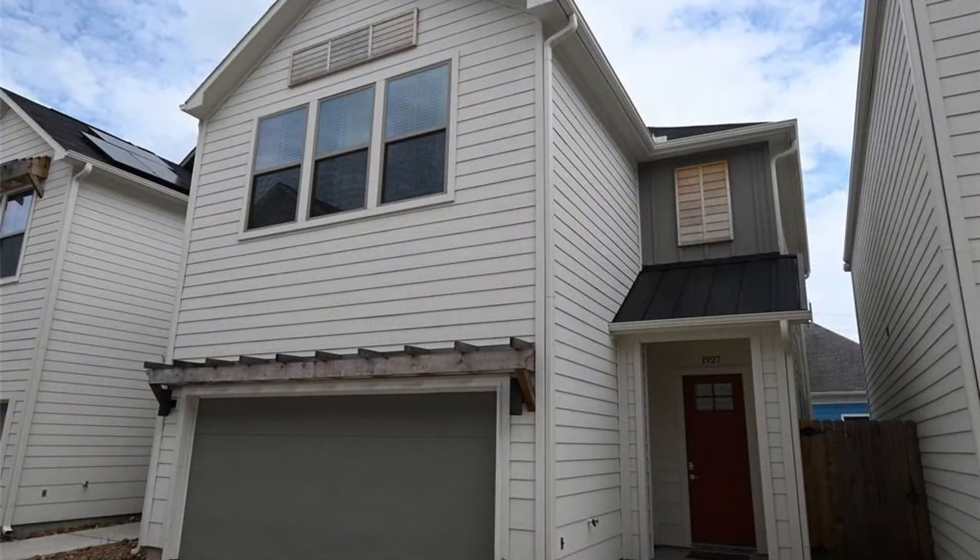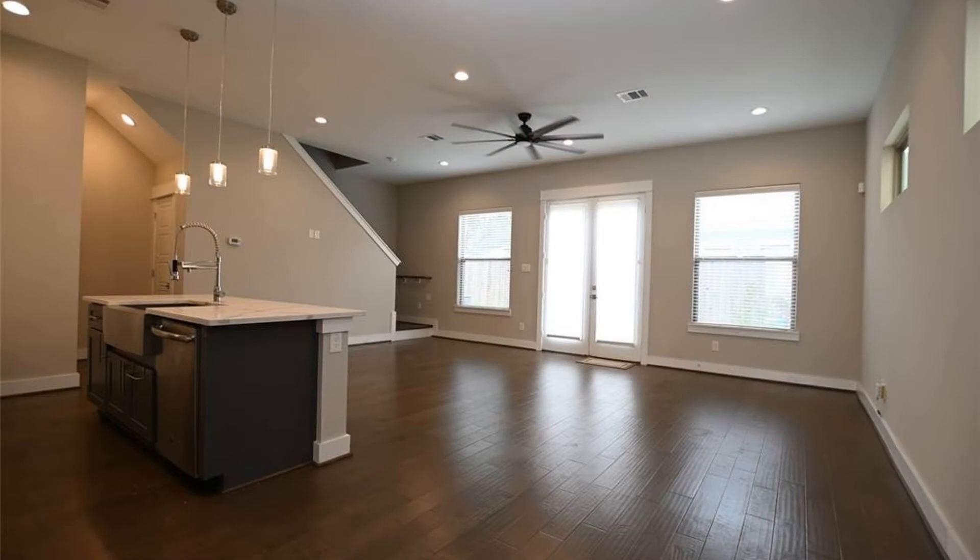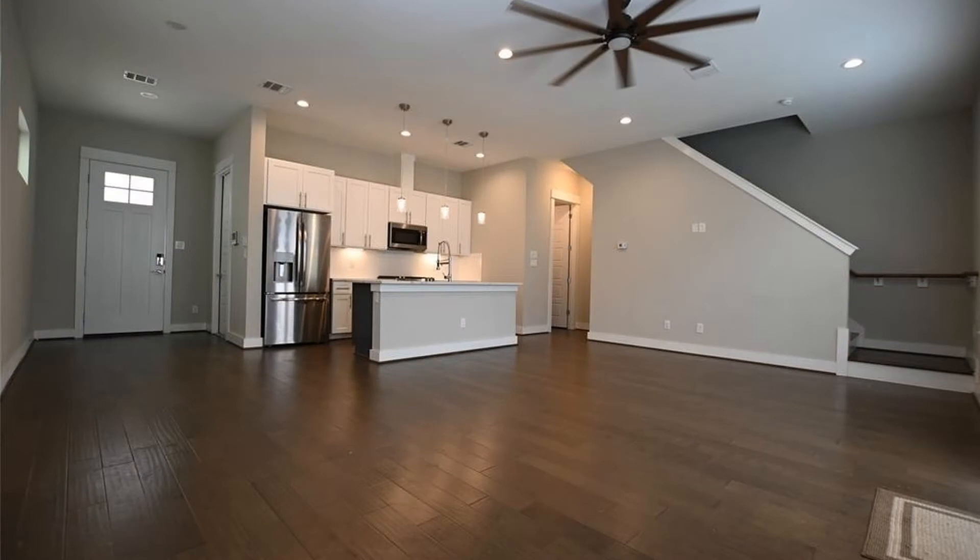This is a lovely three-bedroom, two-story property. Inside you'll find a bright and spacious open floor plan that combines the living, dining, and kitchen areas.